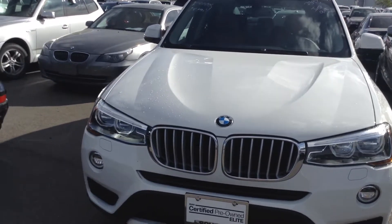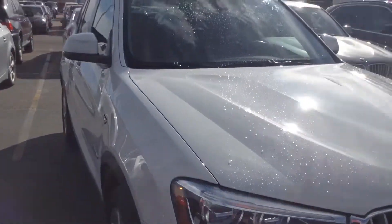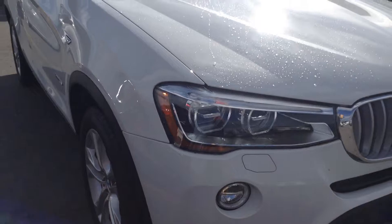Hey Wendy, Shannon from Shell BMW here. Wanted to show you the X3 you inquired about. Took me a couple days to find it — it was hiding — but I did want to show you this car.